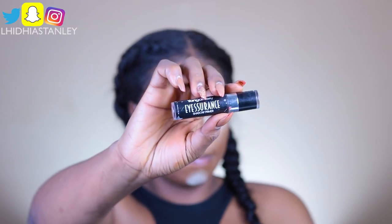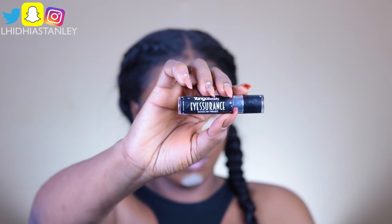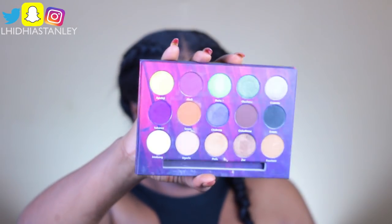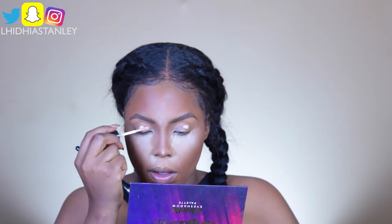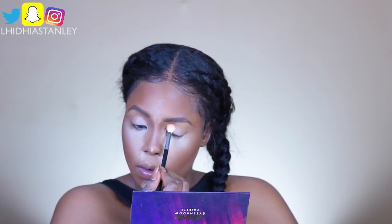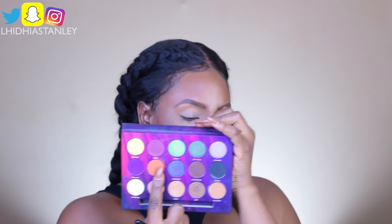My eyeshadow base is going to be Younger Beauty Assurance Primer, and my eyeshadow palette is also going to be Younger Beauty's Aerial Eyeshadow Palette. This primer is very good — it dries very matte and makes the eyeshadow pop. I'm using it very sparingly because I'm doing a simple eyelid today. I'm going to take this shade called Seven — it's like an orangey shade — and just put that in my crease. This eye look is almost so easy you won't even believe it.